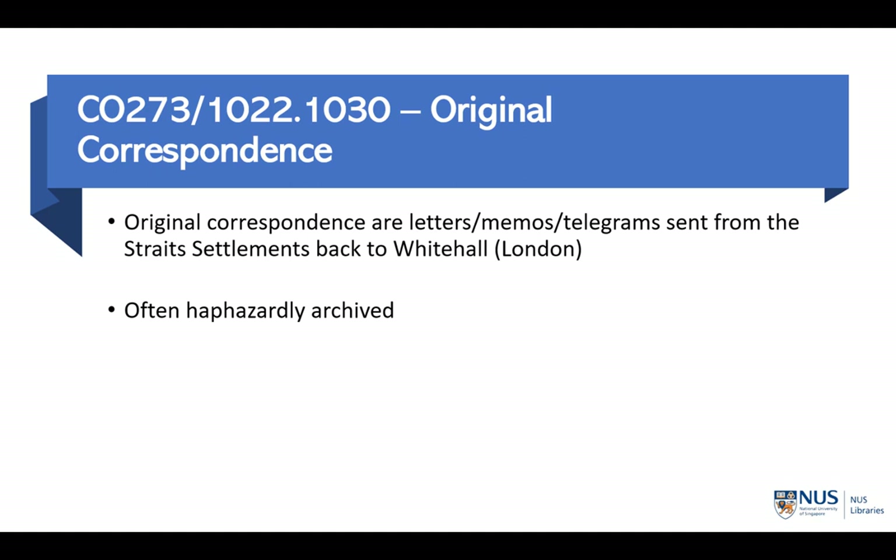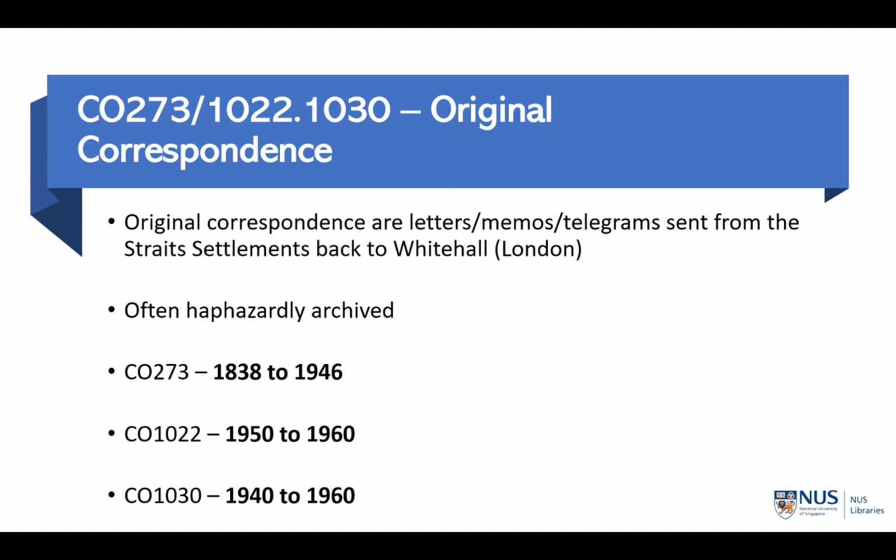While the Original Correspondence are extremely important, they are haphazardly archived and you will need to use the Kratoska Index to navigate them. I will be showing you in a separate video how to use the Kratoska Index to search for Original Correspondence. There are three main series: CO 273 which covers 1838 to 1946, CO 1022 which covers 1950 to 1960, and CO 1030 which covers 1940 to 1960.